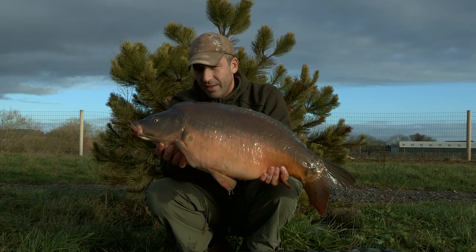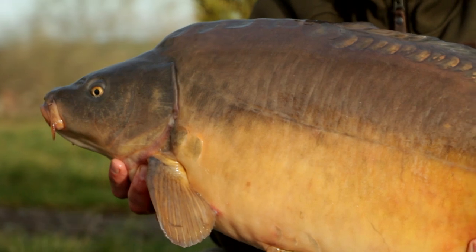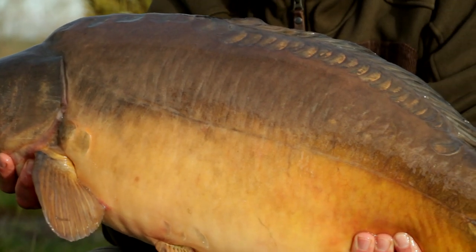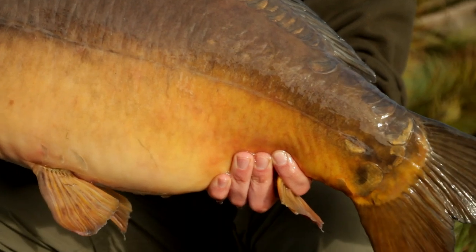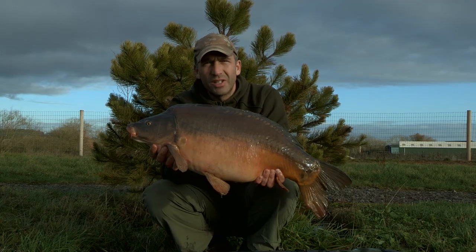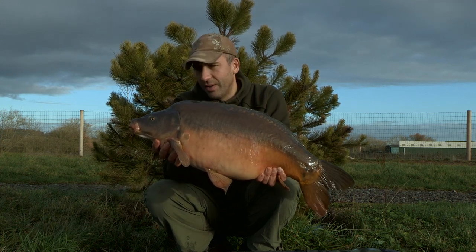Well there you go then guys — you can't tell from there but it's absolutely freezing, this fish. It's like a block of ice. I went on a bit of information from yesterday where Harry was fishing. He caught a few fish out of the swim and, lo and behold, a little bit of patience, get the tactics right, and there you go — there's a December carp for you. Lovely old fish.